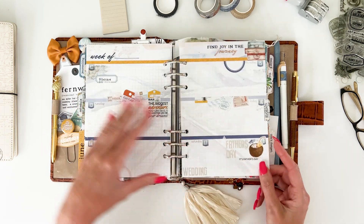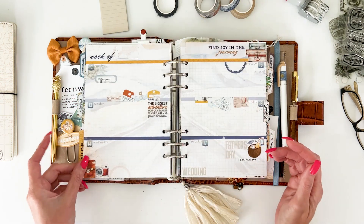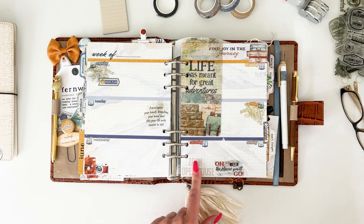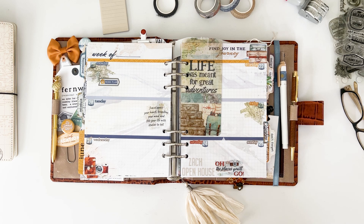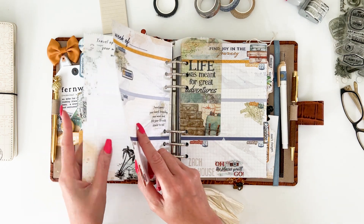Looking at how my month is stacking up: shipping this week, a wedding, Father's Day, Zach's open house, and then July is even busier. I'm going to forewarn you — I may not do a setup video for July. I'm sad because it's an adorable collection and I'd love to use it, but my weekends are packed. I'll definitely use it in my Daisy planner, but these setup videos take quite a bit of time.